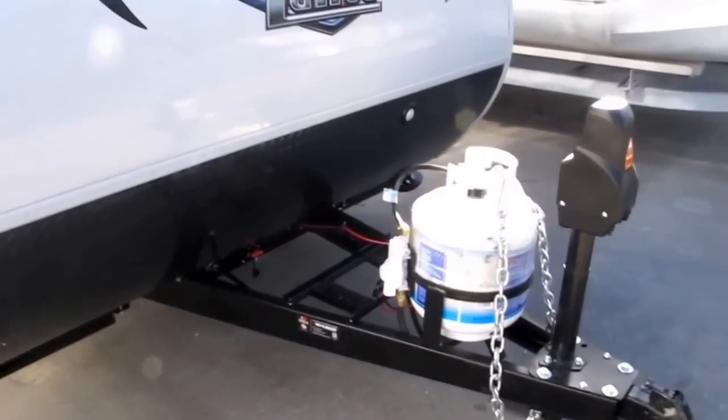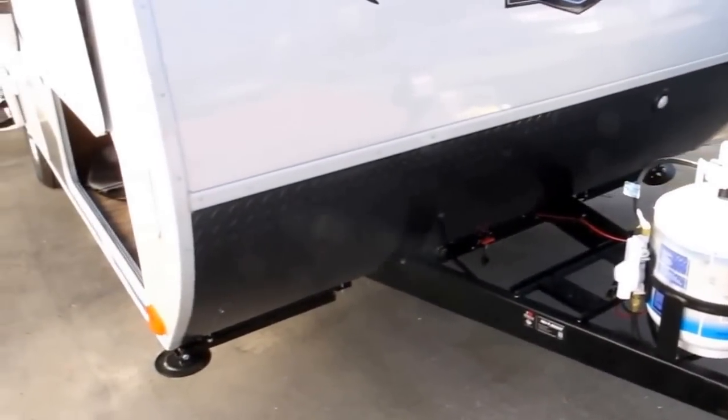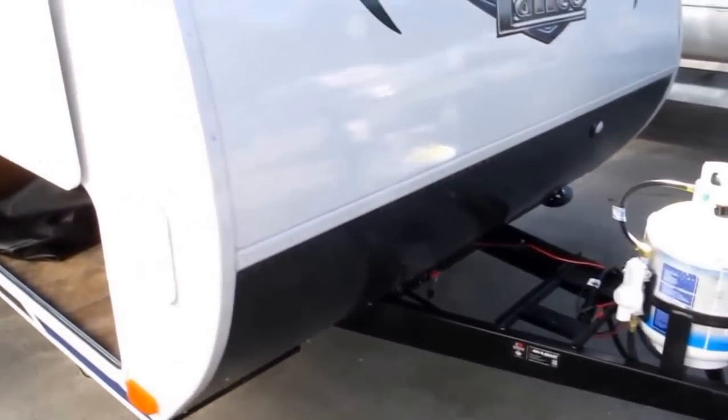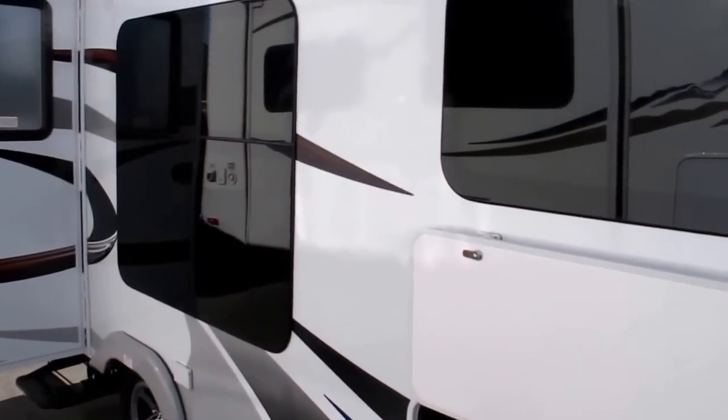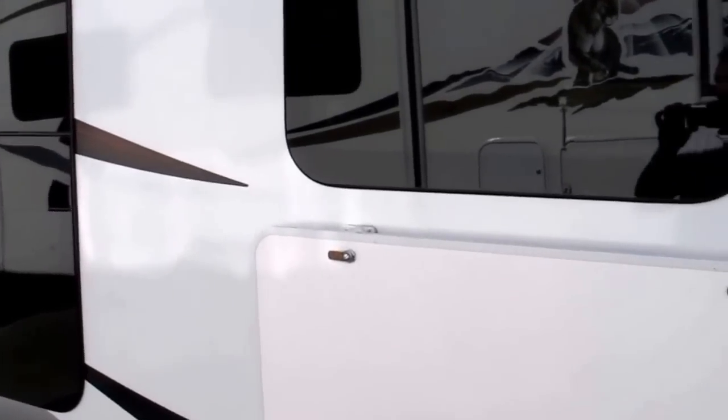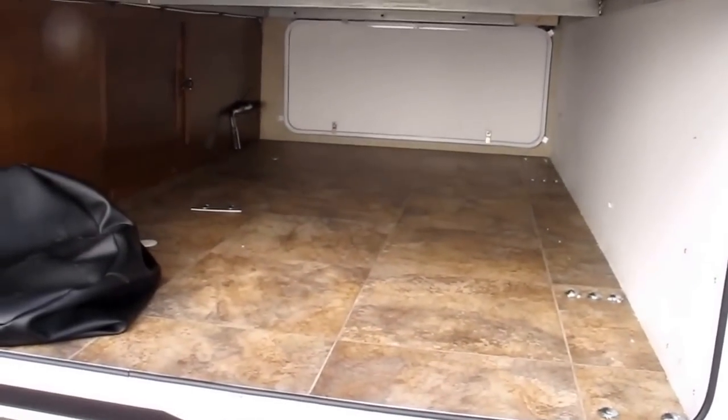It features a 5-gallon propane tank, lighted powered tongue jack, protective diamond plate rock guard, battery disconnect. Look at the frameless windows. Keyless door entry.